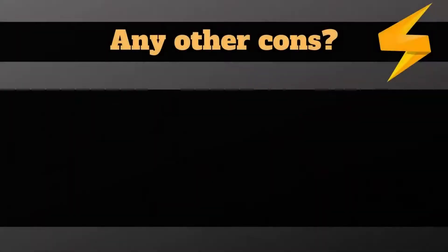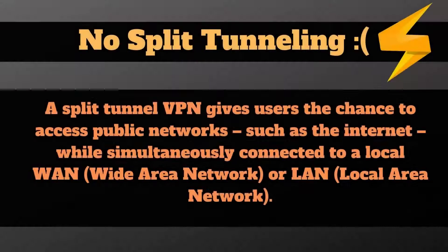What are the other drawbacks found in FastestVPN? They don't offer split tunneling at the moment. This feature is offered by most premium VPNs and allows you to choose which application connects to the web via the VPN and which one connects directly. The absence of this feature may be a small or big disappointment depending on how you plan to use your VPN, though not having split tunneling is not really a big deal for many users.